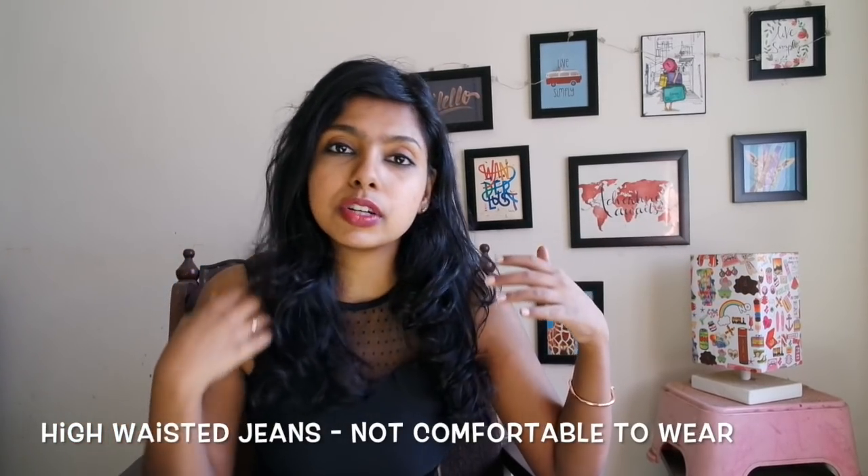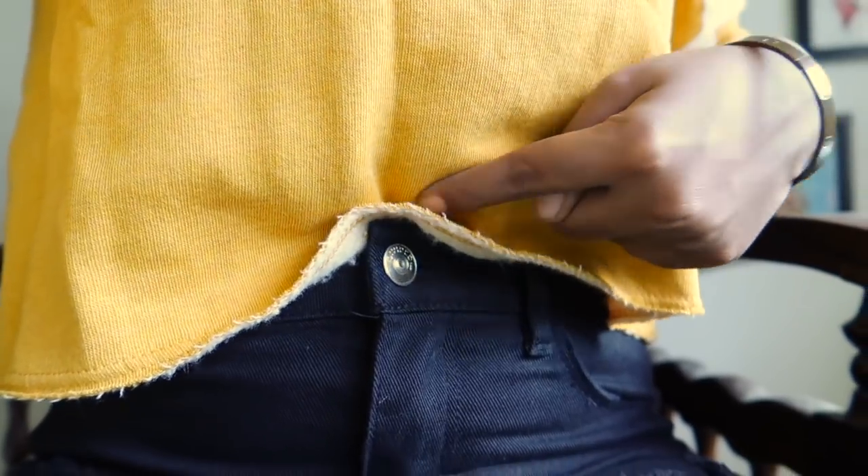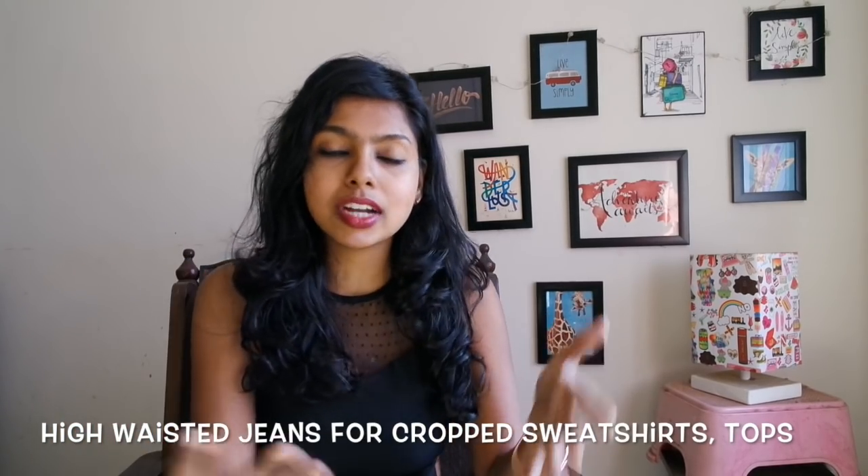The next important thing about high waisted denims is that they're really uncomfortable — let's be honest. It's going to sit exactly on your belly button and you cannot sit peacefully because if you're sitting on a chair it's just going to poke your tummy. But it is great if you want to wear crop sweatshirts or crop tops and look really cute. If it might show your tummy and you want to cover it, then high waisted denims are really amazing for that.